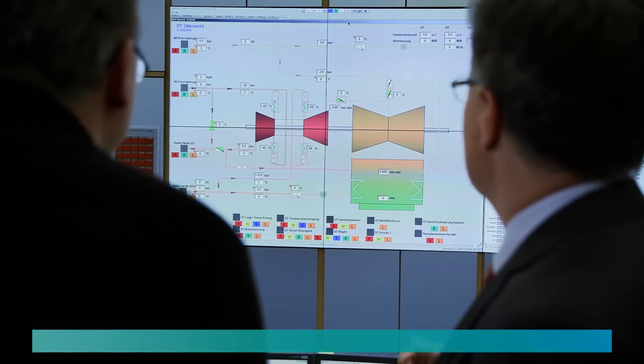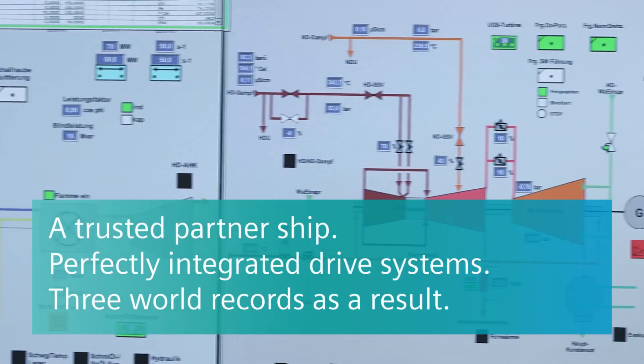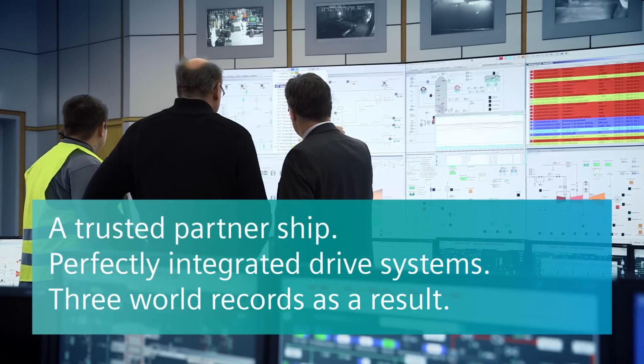We entered into this partnership with Siemens because we see them as a partner that can reliably handle such projects.